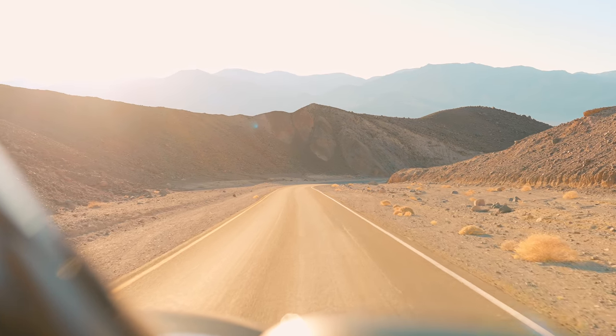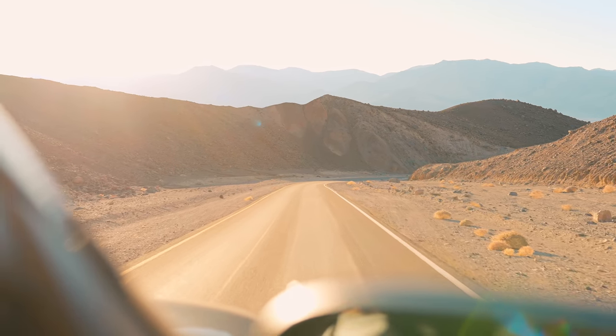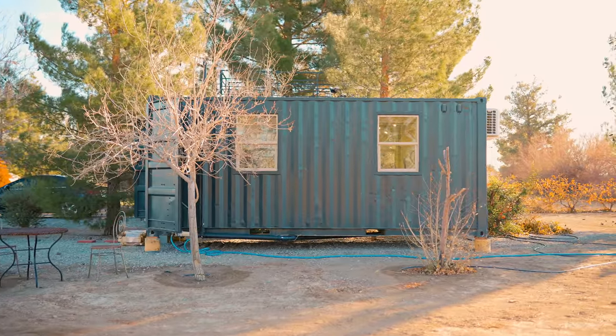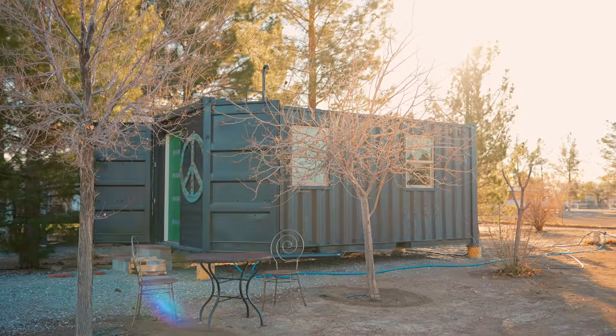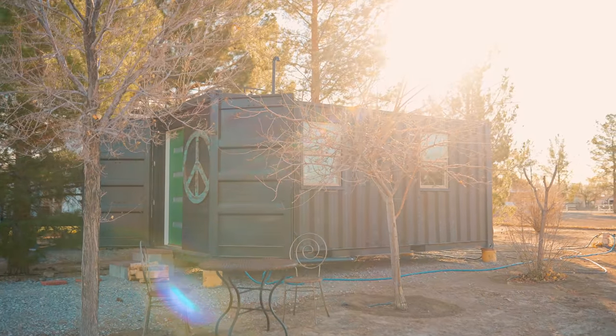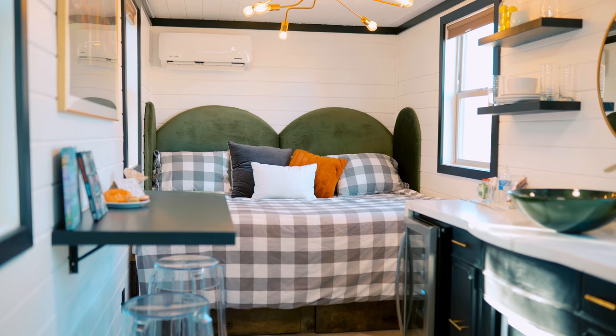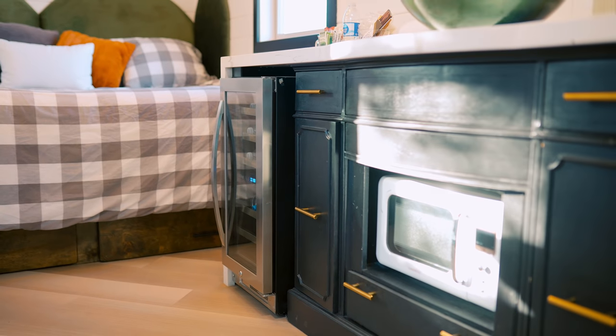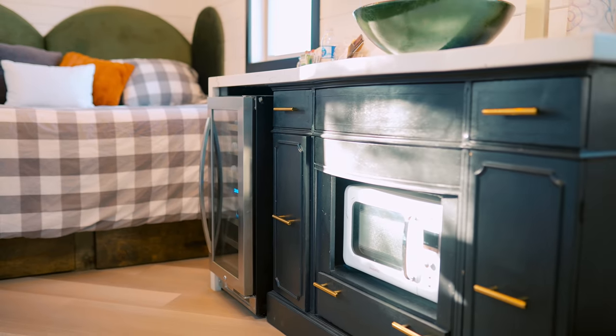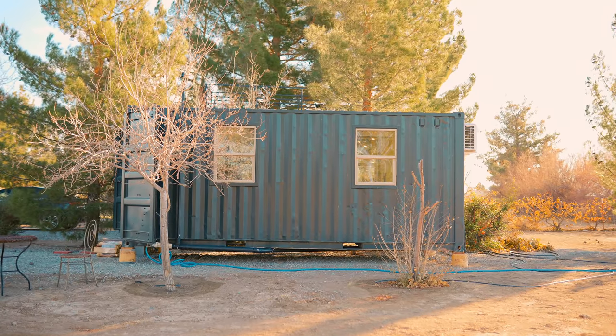Now let's go check out the next unit they built. This one has been shipped to somebody's backyard and it's going to be used as an Airbnb. This unit is another 20-foot unit with a slightly different layout on the inside. This is just another variation of what can be done with Alternative Living Spaces, or for inspiration for your own shipping container or tiny house. This one is going to be an Airbnb, so if you want to check this one out, you can come visit it.